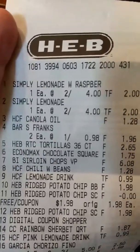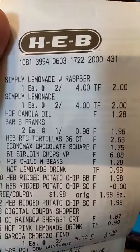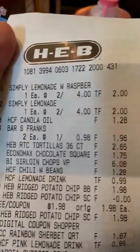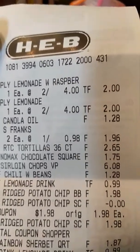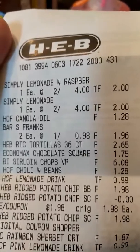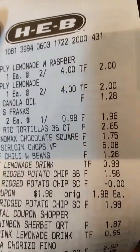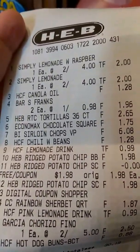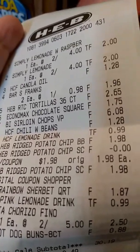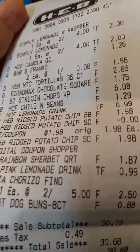You can see right there the lemonades were two for four. The canola oil was actually $1.28. The weenies were actually $0.98. The tortillas were actually $2.65. The ice cream was actually $1.75 — I thought it was $1.25, but it was $1.75. Sirloin chops — the pork chops were actually $6.08. The chili beans were $1.28. The lemonades were actually $0.99. The potato chips were actually $1.98, and then that free one with the digital coupon. The sherbet was actually $1.87. The other lemonade was $0.99. The chorizo was $2.50, but you have to have that dollar coupon, so that ended up being $1.50. And the buns were actually $0.88.